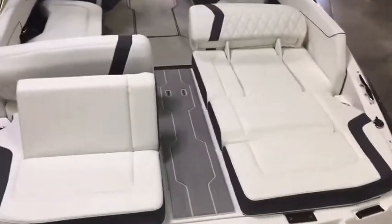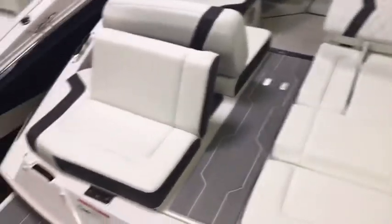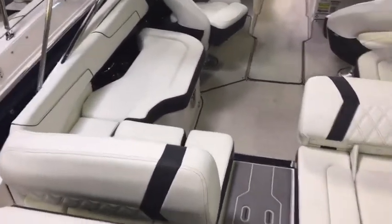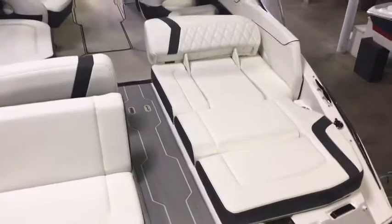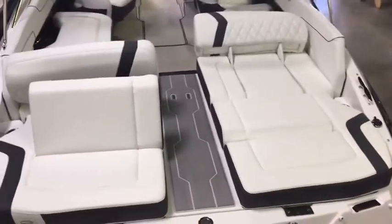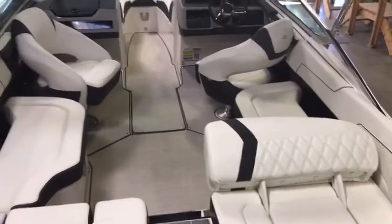Feature number three: the twin sun lounges, which convert to back-to-back seats so that you can have people sitting back-to-back enjoying the weather together. You can also convert this over to a full sun lounge with a headrest, and underneath these is storage. This boat has an extremely voluminous amount of storage.